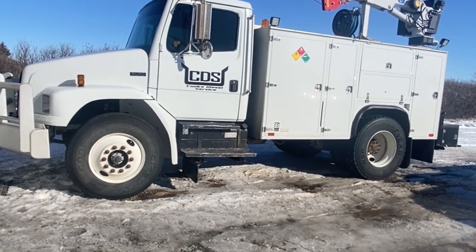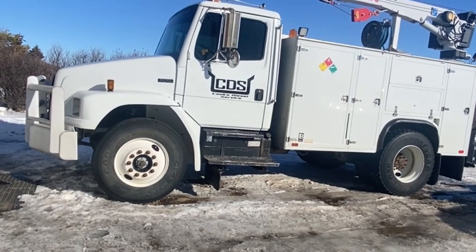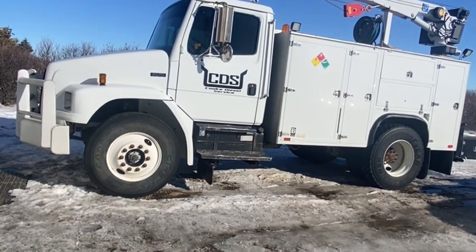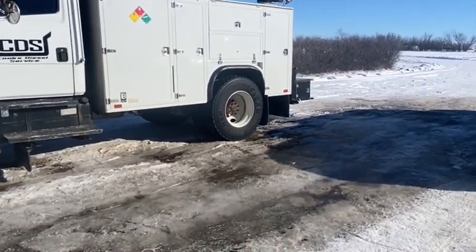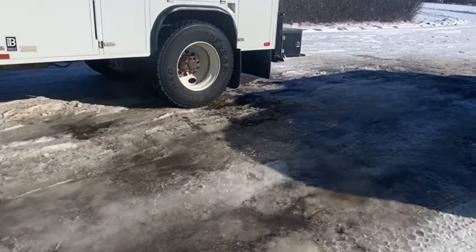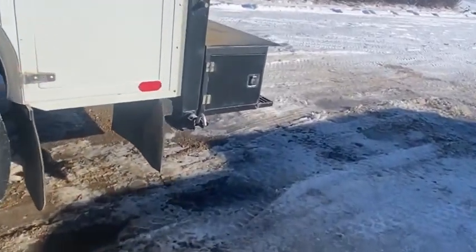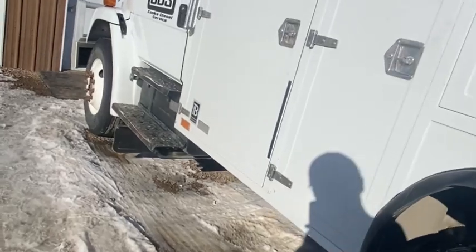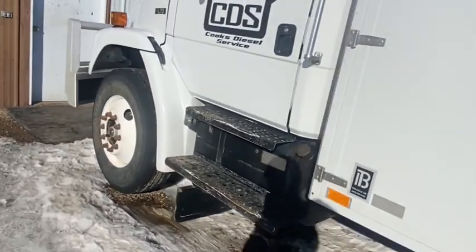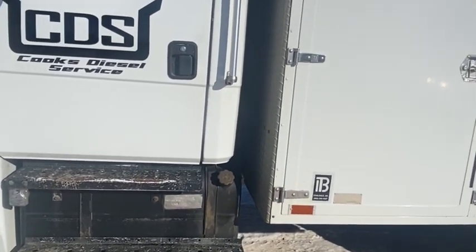We got this back to us sometime early in the new year. It's the same body, same crane, just a different chassis, and then that workbench bumper at the back here. So this has been working out good. That other 550 that I was running — I was just getting tired. This was a heck of a project. This thing's only got 50,000 miles. It's an American truck.